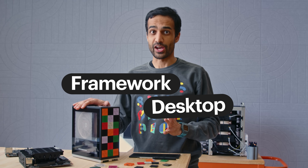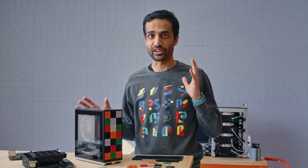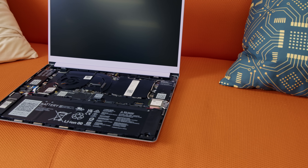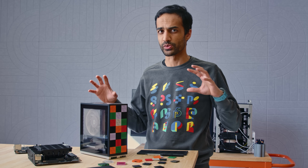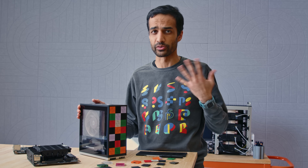This is the Framework Desktop. This is actually our first non-laptop product and you might be thinking, aren't desktop PCs already pretty upgradable and repairable and modular? And yes, actually they are. In fact, the desktop PC ethos was one of the core inspirations for the Framework Laptop to begin with, really bringing in this whole idea that you could take an ecosystem-based approach to consumer electronics by designing products that are modular and upgradable and repairable.